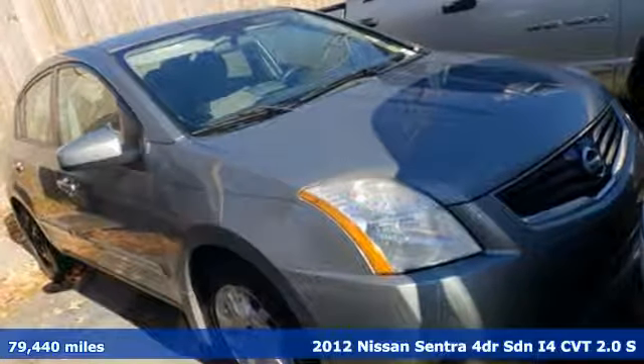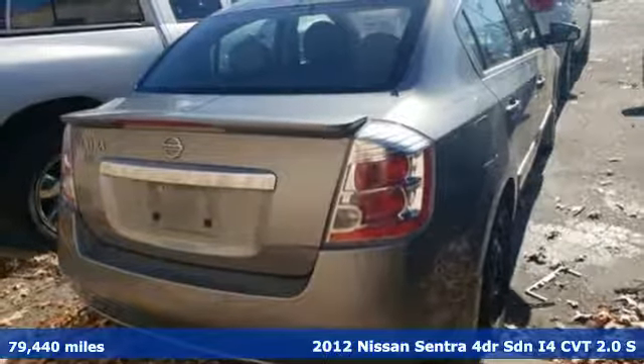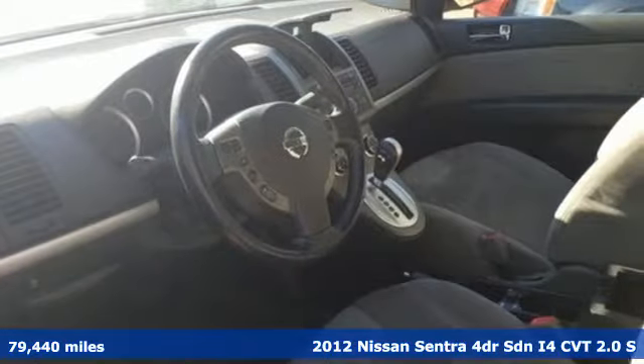It's a 2012 Nissan Sentra. Innovation. Excitement. Nissan. It comes with features you need, and better yet, want.